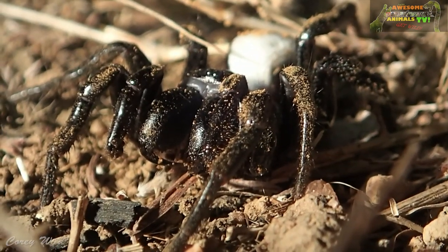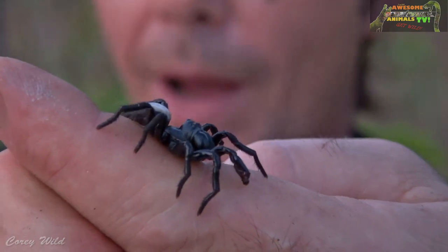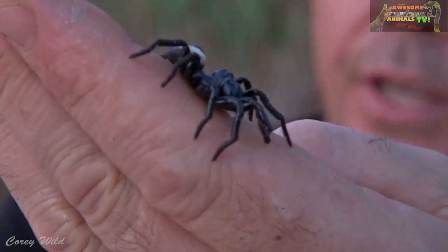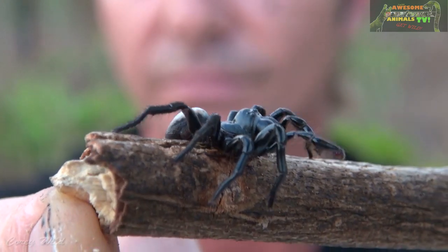We're up in the northern parts of Australia at the moment. This one here is the northern mouse spider — they're found in Darwin, around Derby as well, and also occasionally near Cairns. This time of year the males will wander around looking for a mate, and they'll find the burrows of the females and mate with them.